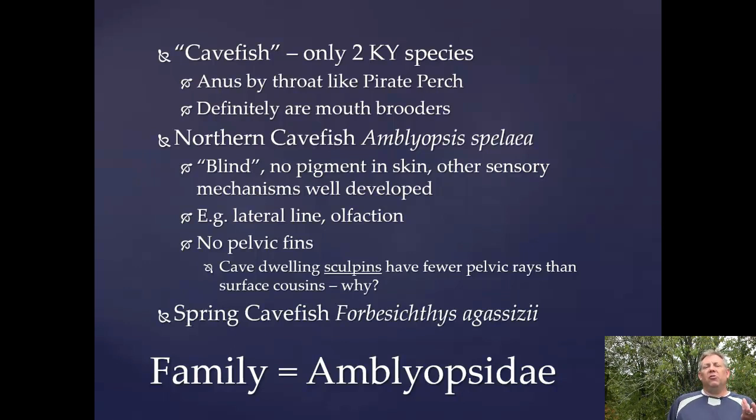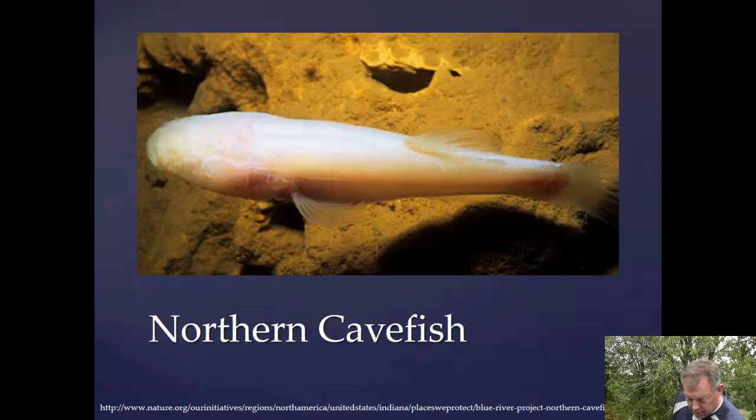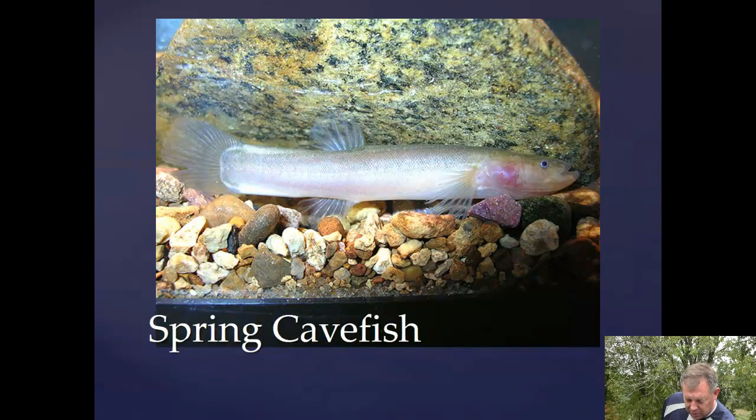The other cave fish we have is the spring cave fish. This is not something that lives in the dark — like the name says, it lives more in springs. It's got some pigment and eyes that function, so it's not 100% restricted to caves. Here's your northern cave fish with no pigment and no eyes, and your spring cave fish. You can see the anal fin, you can see the pectoral fins, and no pelvic fins. So very cool little fish. I've never caught any myself, but I know some places where we're likely to find them, so we're going to go looking.